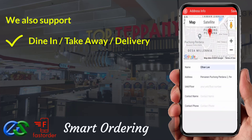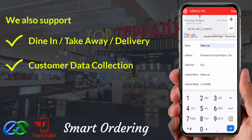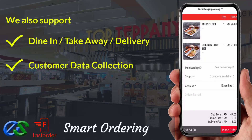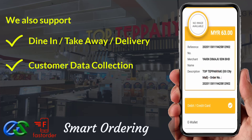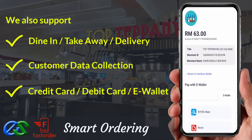We are able to collect customer data such as their behavior, visit periods, favorite types of orders, and their spending amount per visit. We are also able to accept payment via credit card, debit card, or popular e-wallets in the market.